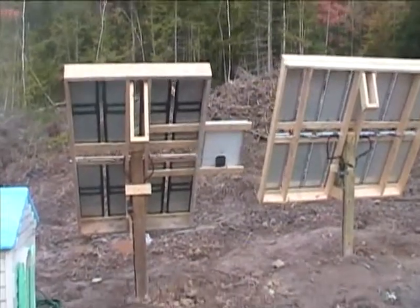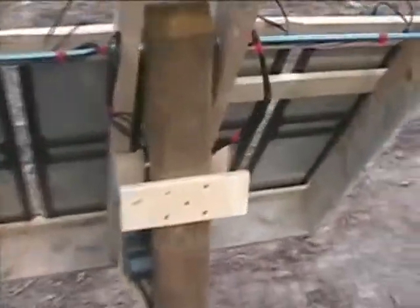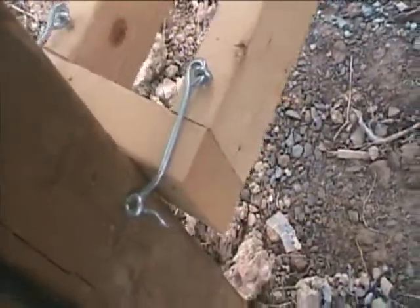They simply clip in and clip out in order to flip them. Pull the two hooks on each side and then just take the tracker, grab a hold of it, flip it down, and pin it back out on these two hooks — and voila, you now have a tracker.